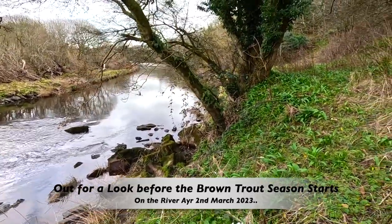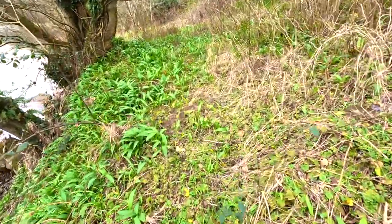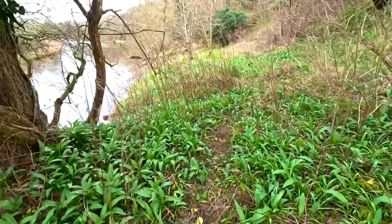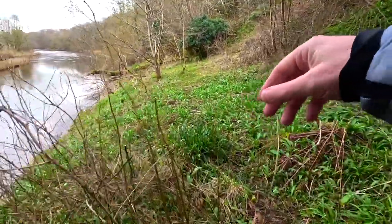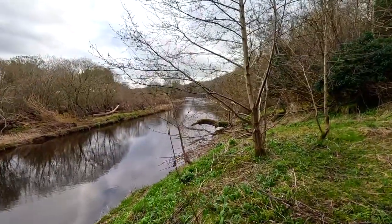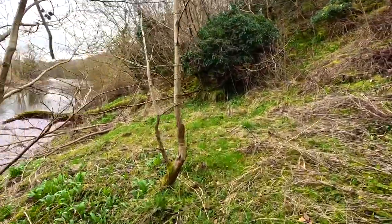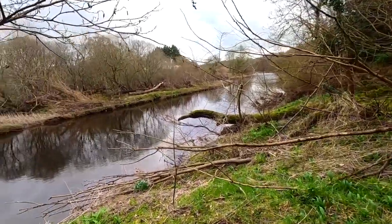Hi everyone. Now, we're the 2nd of March. Our trout season starts on the 15th, so I'm just doing a wee quick walk to see what's happening. I have seen a couple of trout rise, so there's obviously some fly on the water, and I'm actually on the river here, and as you can see, it's not the easiest walking.